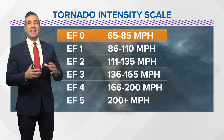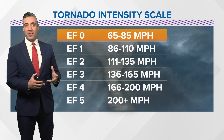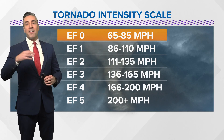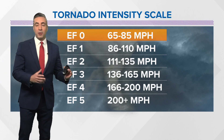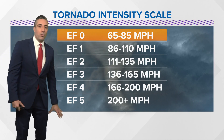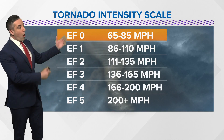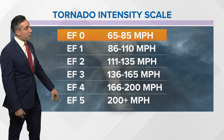Well, it's something called the Enhanced Fujita Scale, and this is based purely off of the wind speeds that are measured either directly from radar data or afterwards. Forensic meteorologists will go out and determine the wind speed based on the damage that is seen from the tornado. It goes from EF0 all the way up to EF5. EF5 are devastating tornadoes that cause a lot of damage, and once you get over 200 miles per hour, it is unsurvivable.